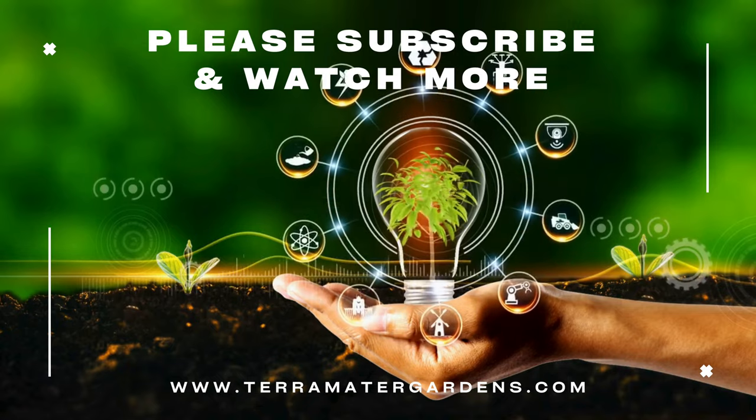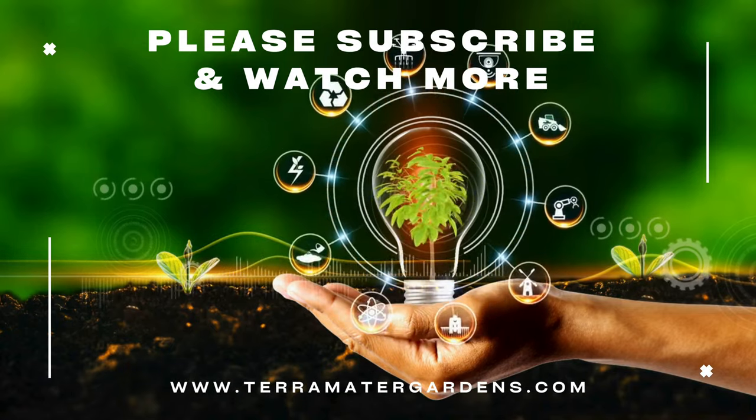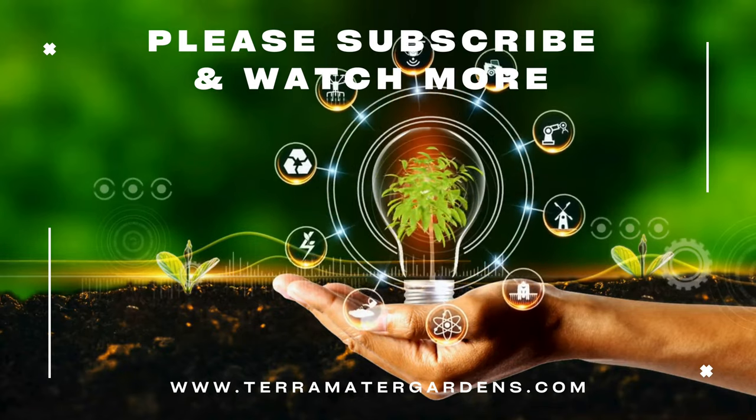Echibeckia summerina blazing fire brings together the best traits of coneflowers and black-eyed susans, offering gardeners a vibrant, hardy, and long-blooming perennial.